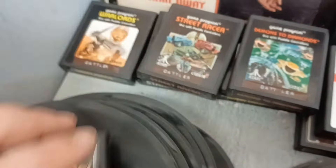Alright guys, well I would say we got a pretty epic MOTU haul today from Liberty Thrift. I'll show you what we got when we get to the car.